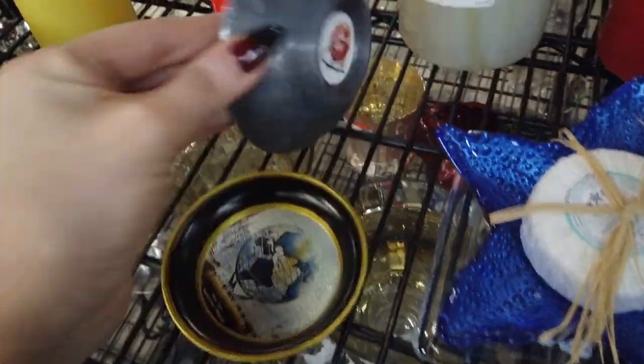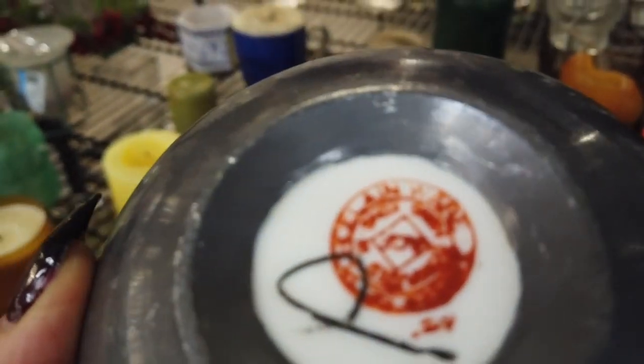Next I found this bowl — it said 'made in Hong Kong' on the bottom, but it was really beat up on the bottom, so not up to my standards unfortunately.